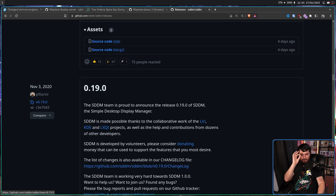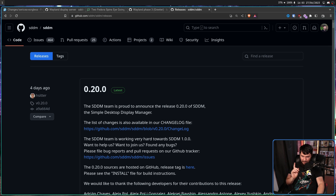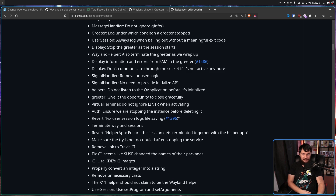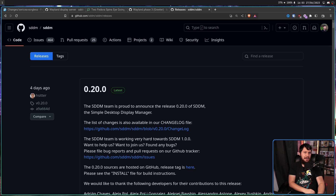Then we get this one four days ago: 0.20. And as you may have spotted from that giant list of changes, there's a giant list of changes. This includes two and a half years of patches.